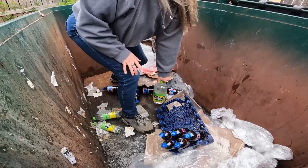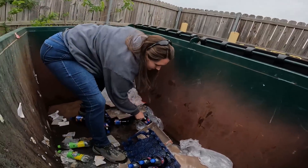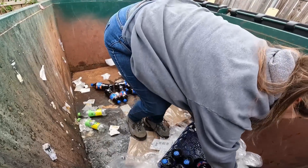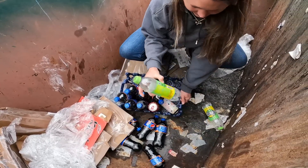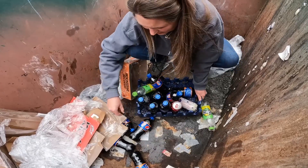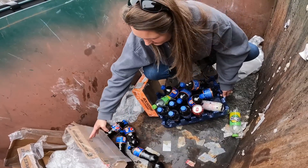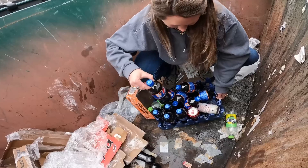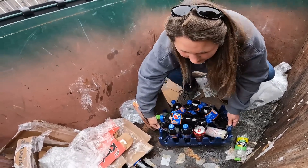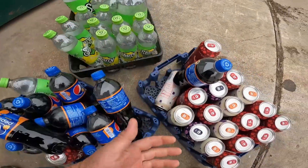Hey, another one hiding under there — another Starry. I have a sneaking suspicion those Mango Pepsis will also end up in the blessing box. Oh hey, here's the other two. Oh yeah — it's Starry, not Starly! I thought it was Starly this whole time until I just looked at it. I think somebody in the comments said Starly and I misread it. Here's some more of this Mango Pepsi — hand that up to you. Not a bad start, we got three things of drinks.